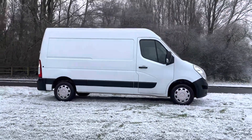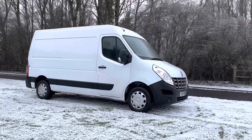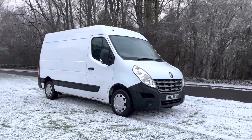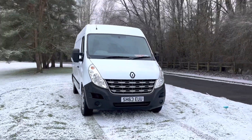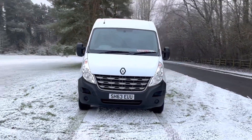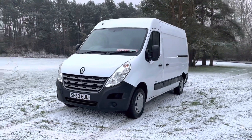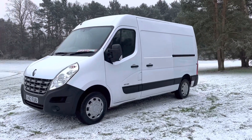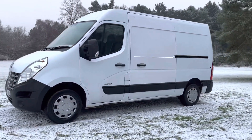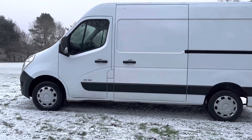63 plate Renault Master L2 H2 MM35 medium wheelbase, medium roof, 2.3 dci 125. Lovely van this one — 119,000 miles, nice spec: aircon, park sensors, electric windows, electric mirrors, heated door mirrors, remote central door locking, spare master key.